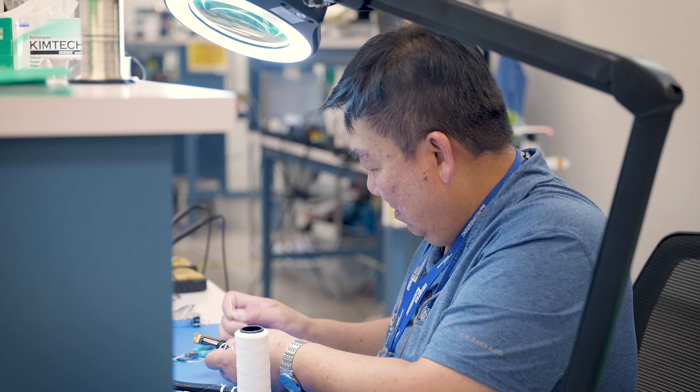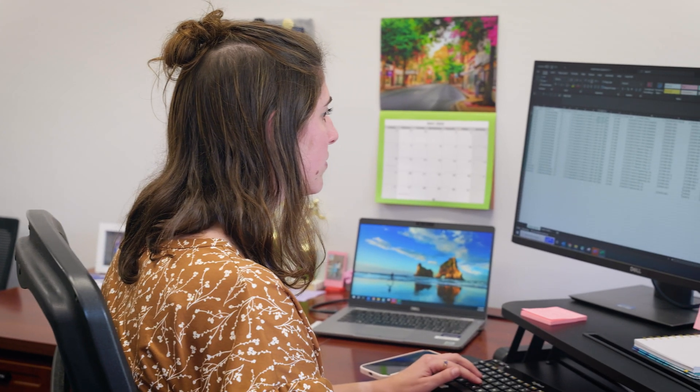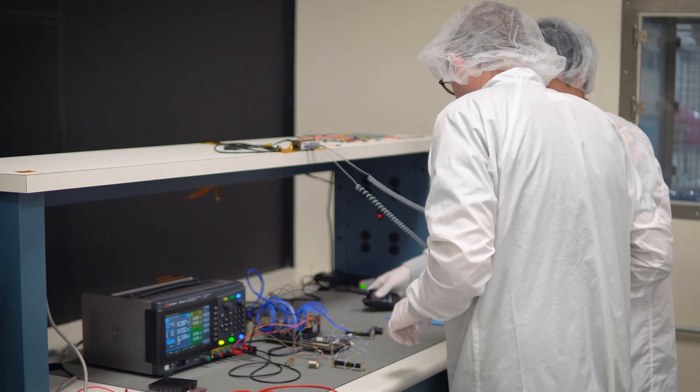Our quality programs are ISO 9001 and AS9100 certified. Procurement and logistics teams are fast and effective, having procured over $100 million of triple-E parts for NASA programs over the past three years.